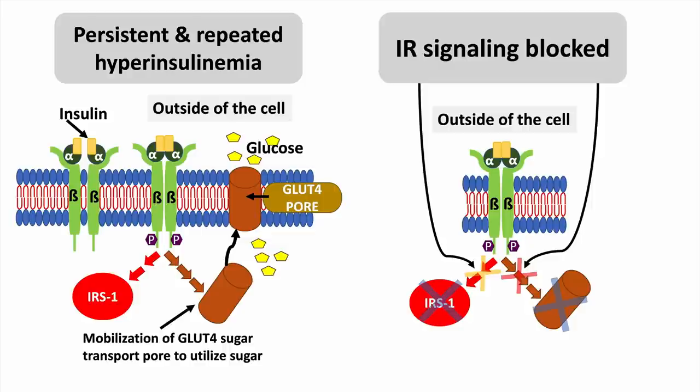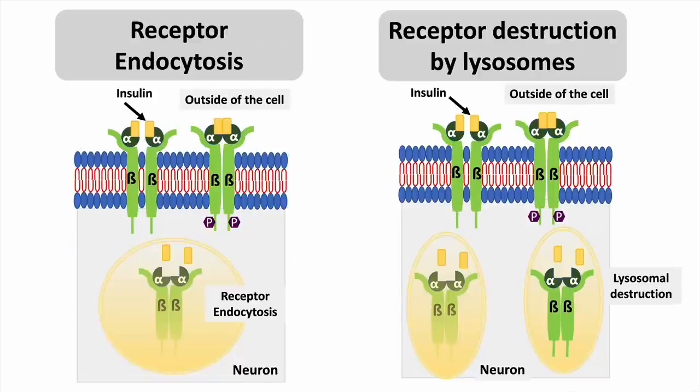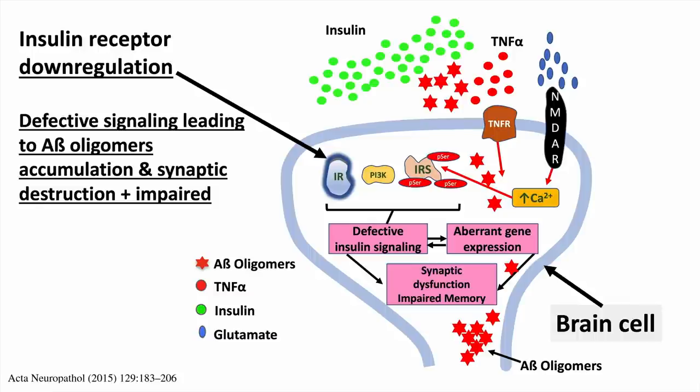Persistent and repeated hyperinsulinemia from a standard American diet will block insulin receptor signaling, prevent sugar from getting into cells, and prevent the cell machinery from making protein. The insulin receptor hides inside the cells in containers called endosomes; these endosomes can fuse with the lysosome — the cell's garbage disposal — and destroy the insulin receptor. So the brain cell that should be activated by insulin signaling loses the chemical processes that improve synaptic connections, and you lose memory and brain function in the setting of insulin resistance.